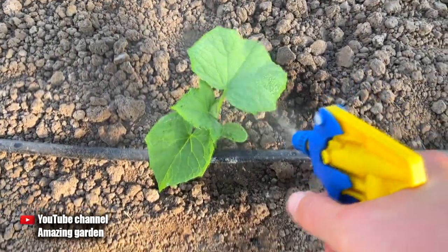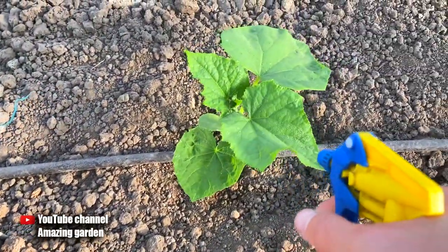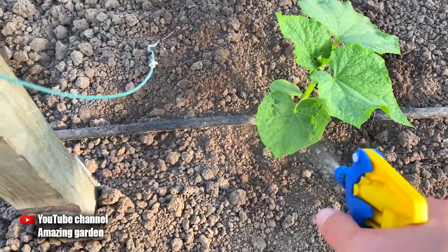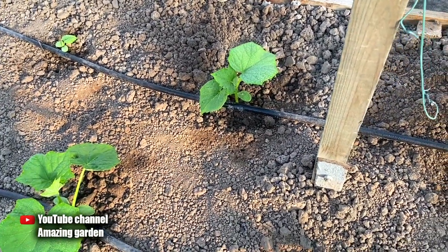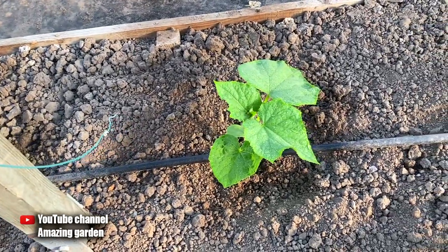You can feed cucumber plants with such a cocktail before fruiting, but observe a seven-day break between top dressings. So if your cucumbers grow poorly, be sure to use this growth stimulator. If the information was useful to you, then like and subscribe to the channel. Don't miss out on new videos. I wish you a good day. See you.